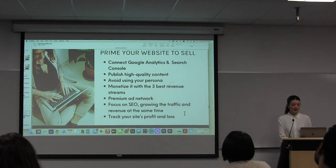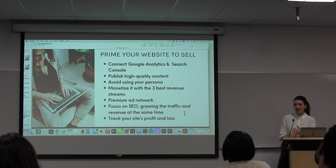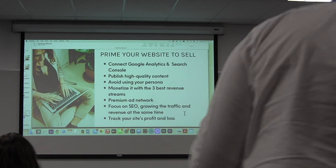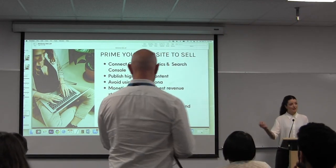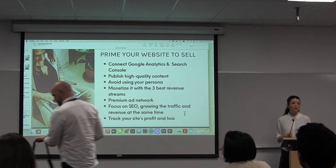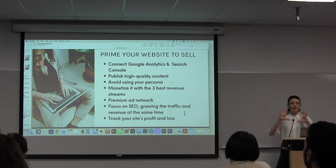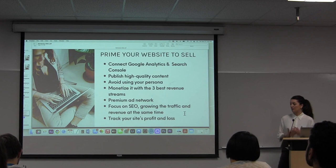Of course, focus on SEO, grow the traffic and revenue at the same time, and make sure that you're tracking your profit and loss. I like to do it every single month because buyers like to see that monthly breakdown. It's a lot easier for them to see exactly where the affiliate income comes from and which programs are performing on a month-to-month basis, rather than just having a year-end summary that doesn't give buyers as much useful information.